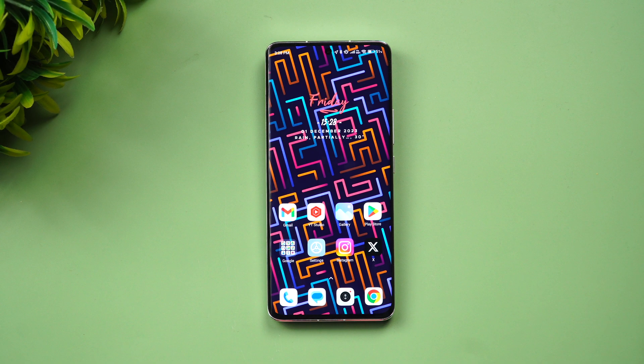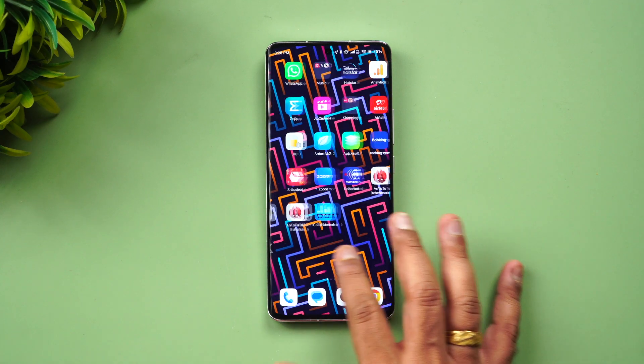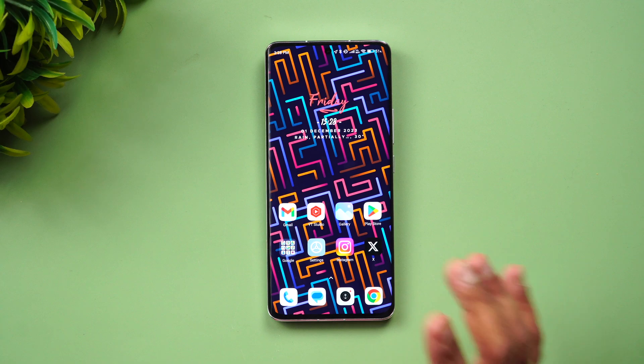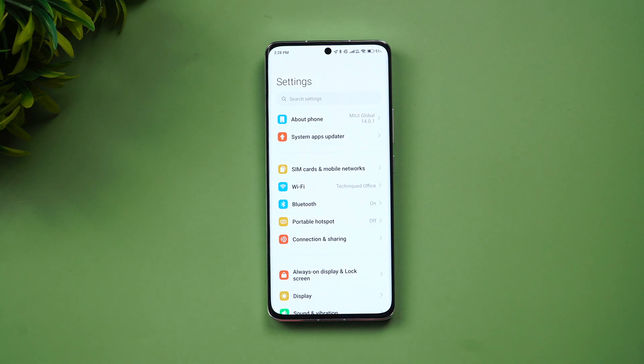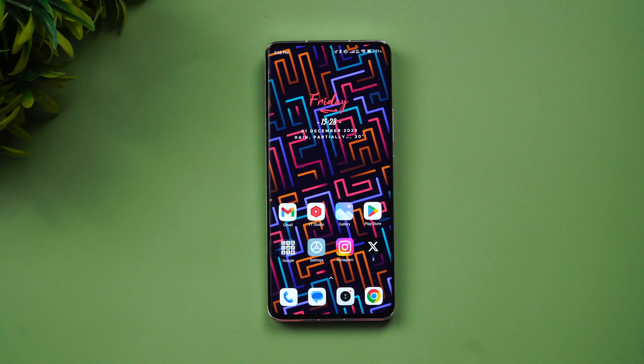Welcome back to Technique. Today we'll be talking about the Android 14 update for the Xiaomi 13 Pro. We have the Xiaomi 13 Pro with us — we bought this from mi.com during the first sale. This has been our secondary phone for quite a long time now, almost close to 10 months. The camera is something we all love about the Xiaomi 13 Pro.